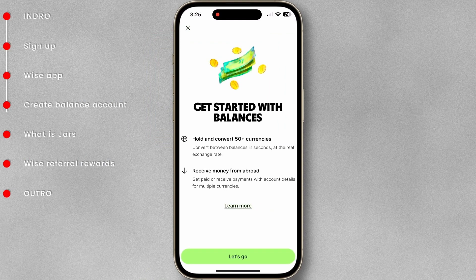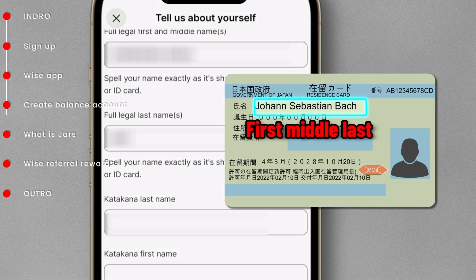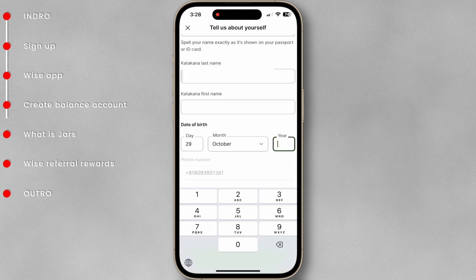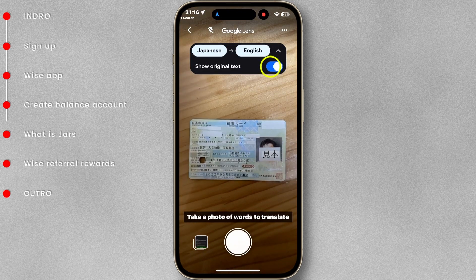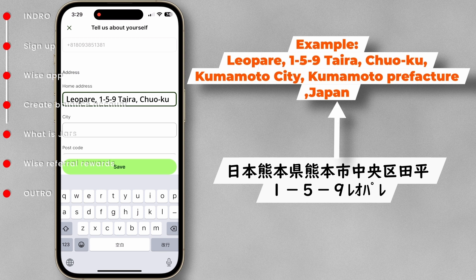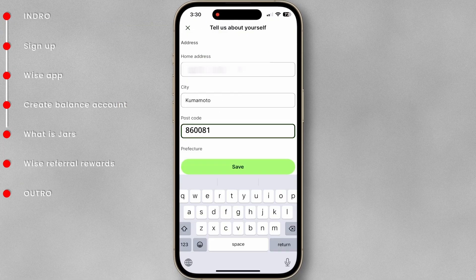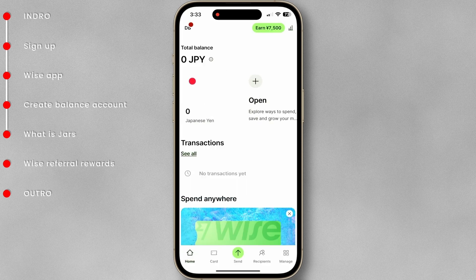Let us now create a Japanese balance account. Search for the Japanese yen and tap Continue. Enter your name in the exact order as shown on your passport or residence card. You also have to provide your name in Katakana — your Katakana name is generally written in your bank passbook or on your health insurance card. Fill in your address in English. You can easily convert a Japanese address into English with Google. The English address is written in reverse order as shown. If you don't know your postal code, just paste your address from the link in the description below. Delete the block number and apartment name. You can also find the postal code on your water or gas bills. Check all of the information you entered and press the Save button. The Japanese balance has been created.